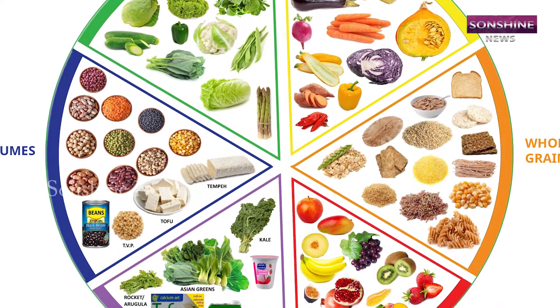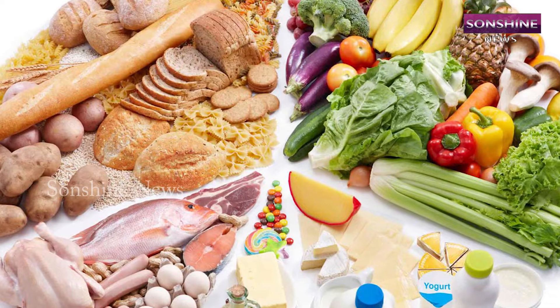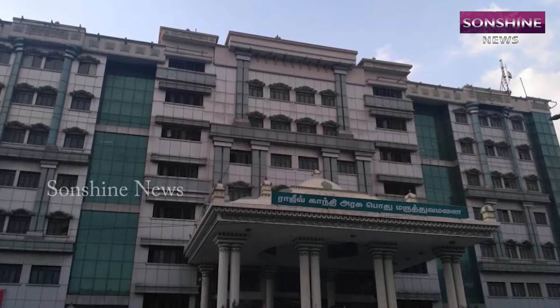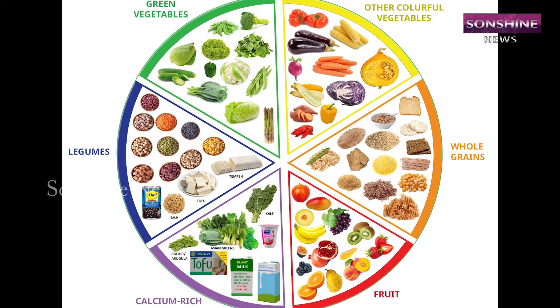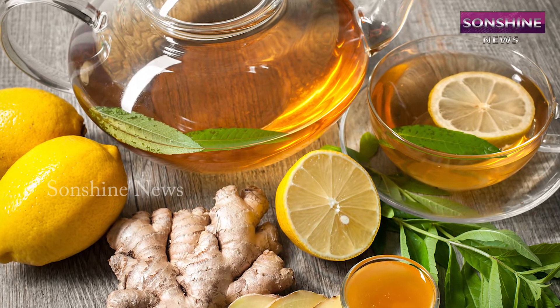Good Nutrition Will Prevent 95% of All Diseases. A well-balanced, nutrition-filled diet chart is followed by Rajiv Gandhi Hospital for the patients under coronavirus observation. The diet chart includes ginger and lemon-boiled water taken empty stomach in the morning.